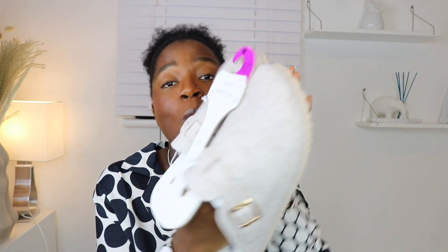I also got this pair of sandals or slippers — so cute! I saw them in black and in white/cream. I've never seen anything like this, especially in this color, so I had to get them. They were eight pounds.